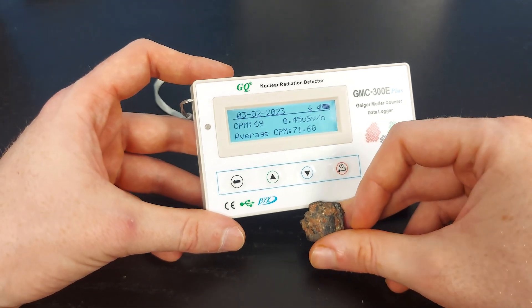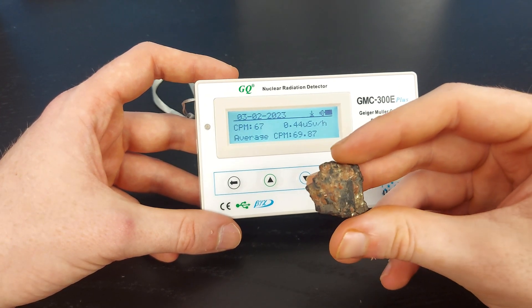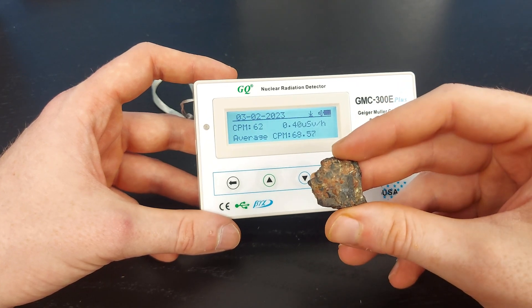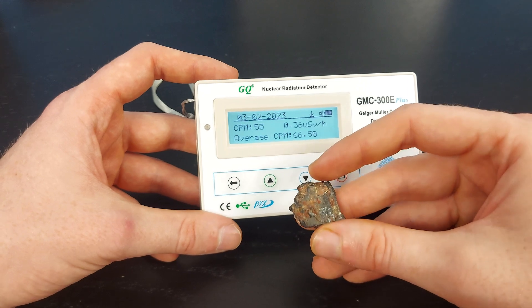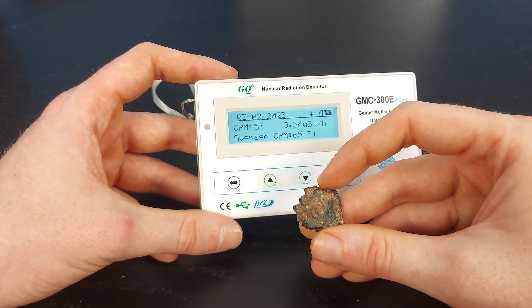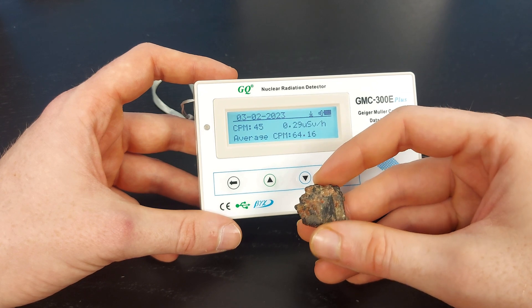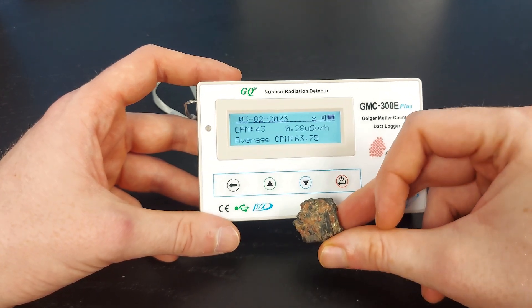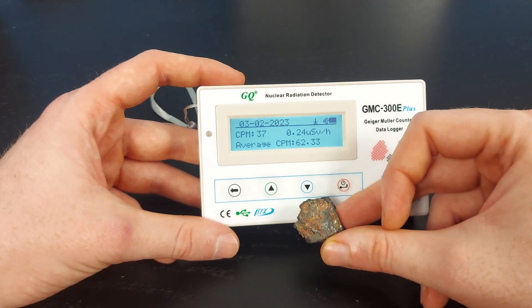My uraninite specimen is a lot hotter than this allanite specimen, and my yuxenite specimens are kind of in between. To finish off, allanite was named after Thomas Allan, a famous Scottish mineralogist, and was discovered in the early 19th century. Yuxenite was the more interesting mineral etymologically.